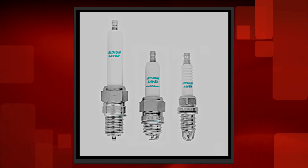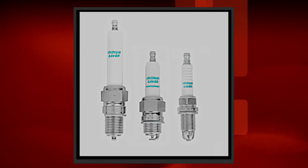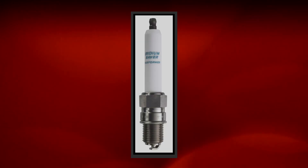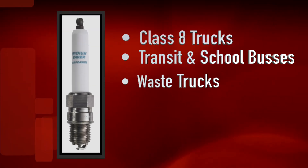Denso's Heavy Duty Industrial Natural Gas Plugs cover more than 90% of all makes and models in operation. These include heavy-duty on-road vehicles like Class 8 trucks, transit and school buses, and waste trucks.